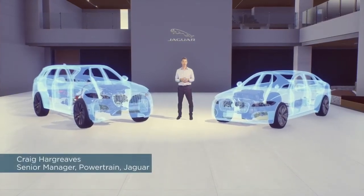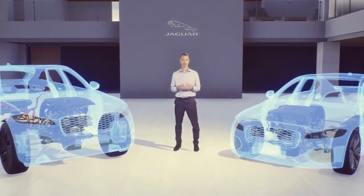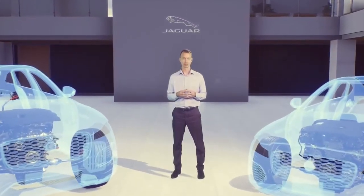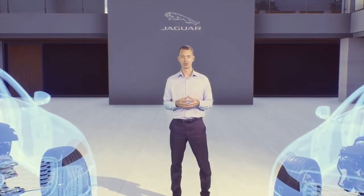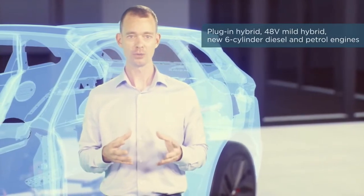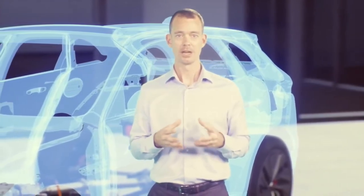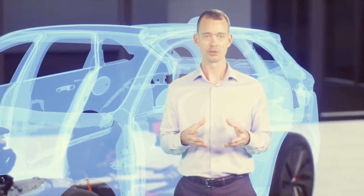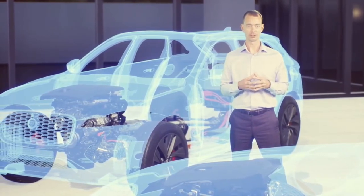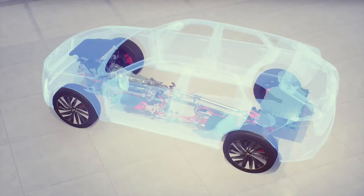Both new F-Pace and XF received significant powertrain updates in 2020, increasing customer choice. We're building on Jaguar's leadership in electrification, established through its Formula E program and the multi-award-winning all-electric I-Pace. The new F-Pace now features plug-in and 48-volt mild hybrid technology, as well as new Ingenium six-cylinder inline diesel and petrol engines. For XF saloon and sport brake, a new 48-volt mild hybrid diesel four-cylinder engine is also now available. All new F-Pace and XF powertrains drive through eight-speed automatic transmissions.